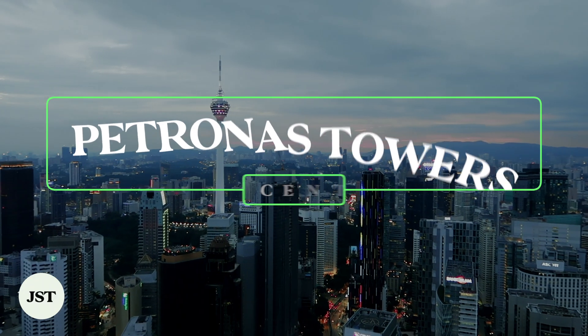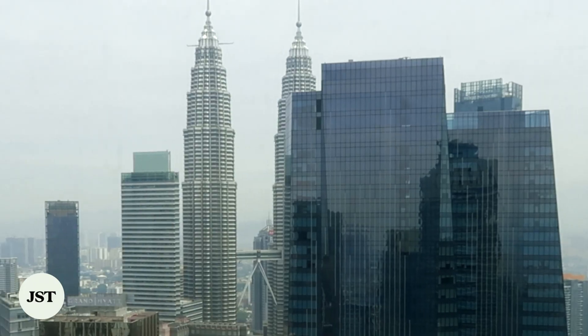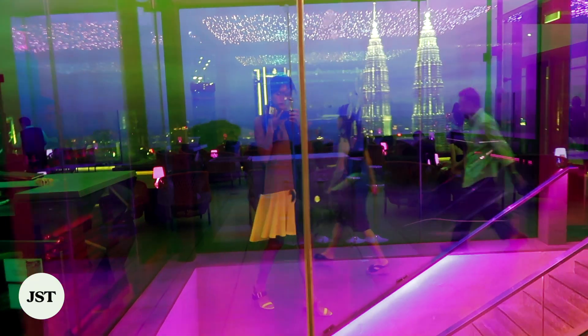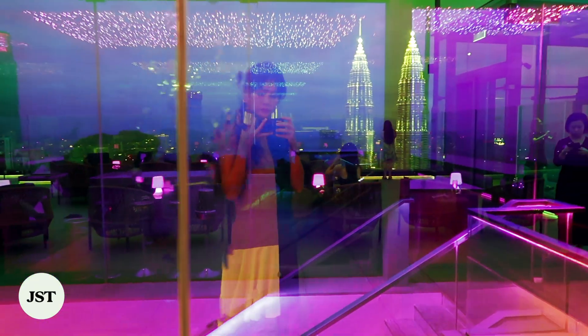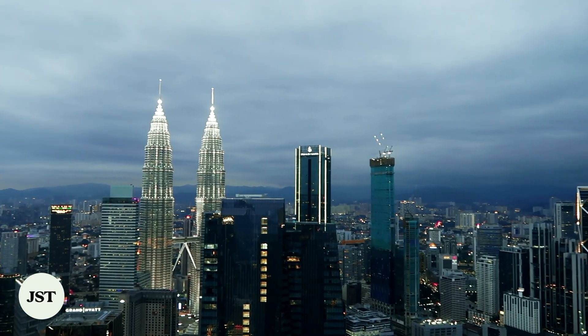The ultimate icon of Kuala Lumpur has to be the Petronas Twin Towers. The 88-floored skyscrapers were considered the tallest buildings in the world from 1998 to 2004. At 558 meters tall, the Petronas Twin Towers offers a panoramic view of KL in its entirety.